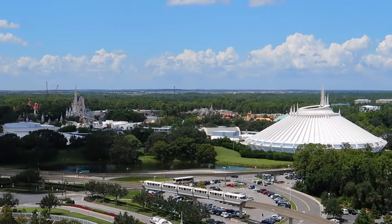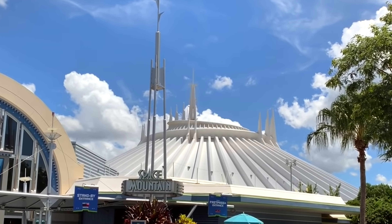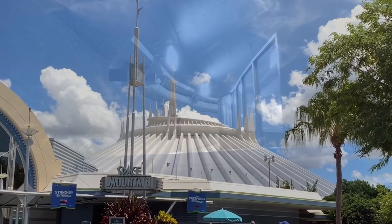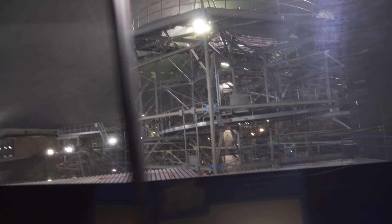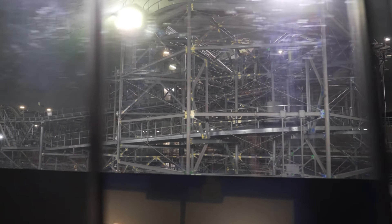Number 10. Space Mountain is instantly recognizable thanks to its white spires that can be seen rising over Tomorrowland at the Magic Kingdom. Space Mountain is an indoor dual track steel roller coaster opened way back in 1975, making it the oldest operating steel coaster in the state of Florida.